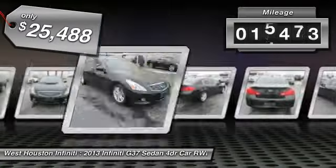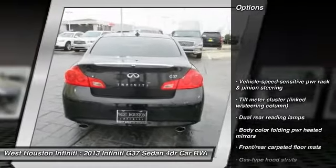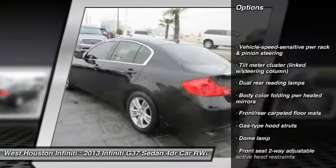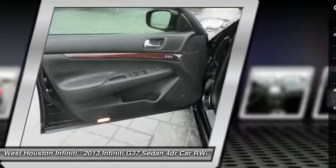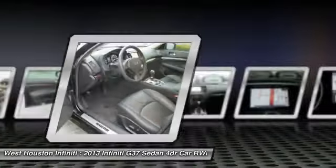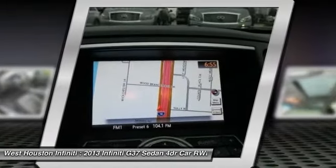This vehicle has less than 20,000 miles. Here are some of this vehicle's great options: XM satellite radio, airbags, Homelink garage door opener, auto dimming rear view mirror, PPO, fog lights, rear window defroster, battery saver, leather seats, tachometer, cargo area light.